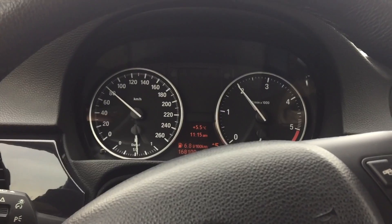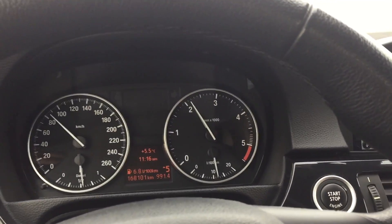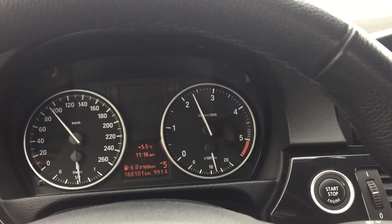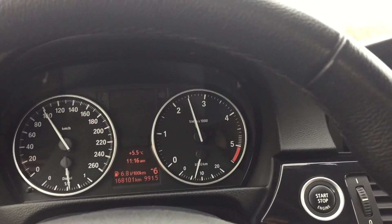You see I have 80. By the way, this is a 318 diesel — 143 horsepower and 300 Nm torque.